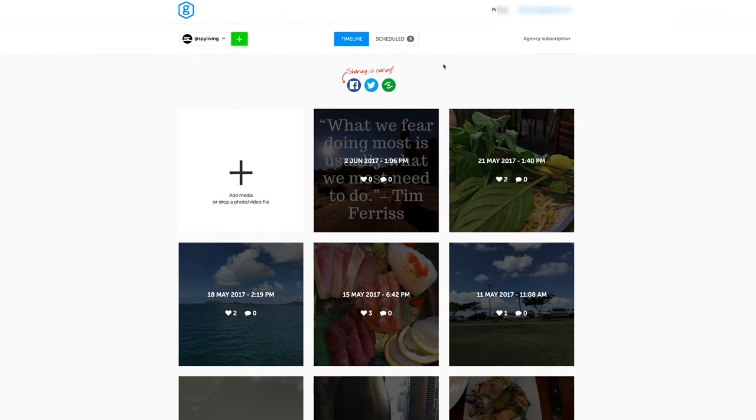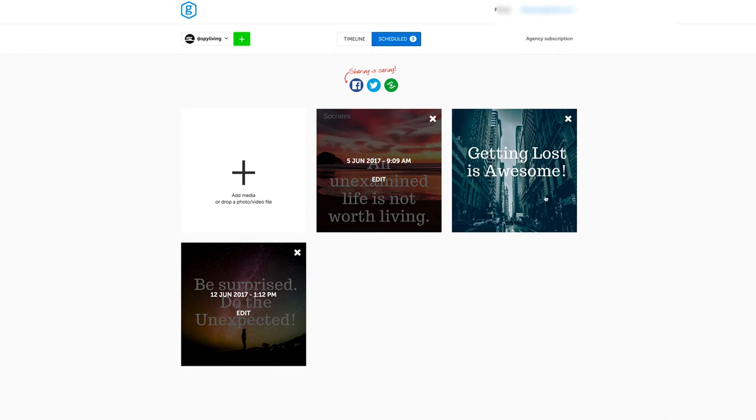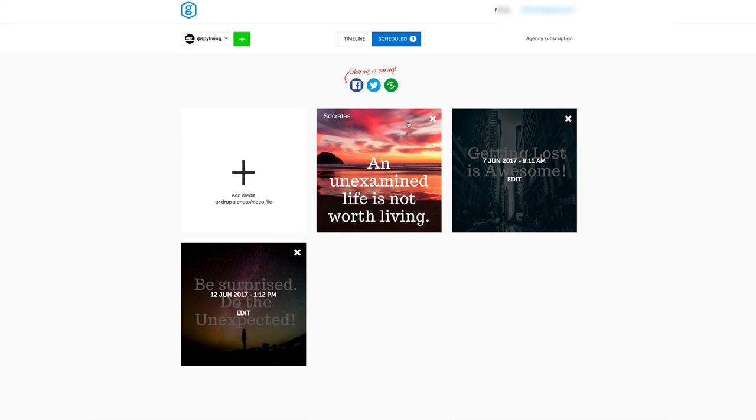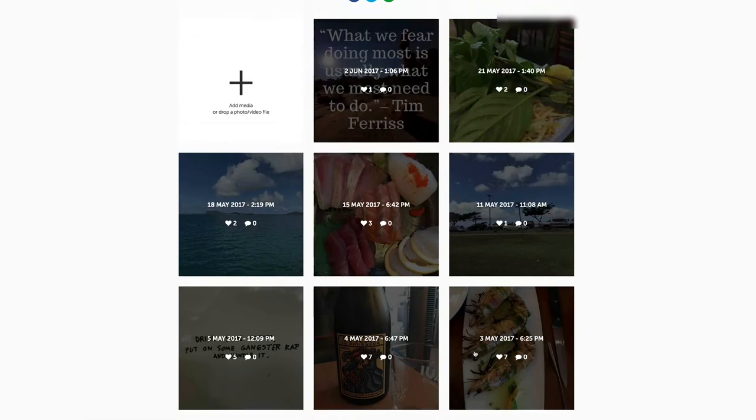Once you log in you come into a simple dashboard showing your different accounts. You have two views: your timeline and your scheduled posts. As you can see, I have photos loaded to go on the 5th, 7th, and 12th. You can add photos from either page. I haven't had good luck with video or GIFs, so I'd stick to photos.